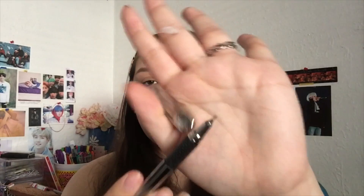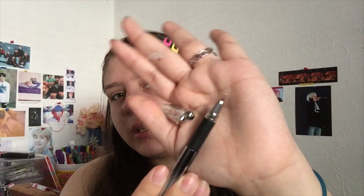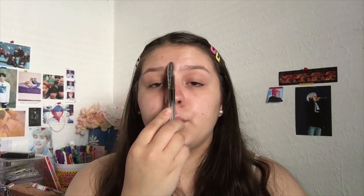The last thing I have in my bag is a pen — another pen. This is the pen I like to write with in my journal.